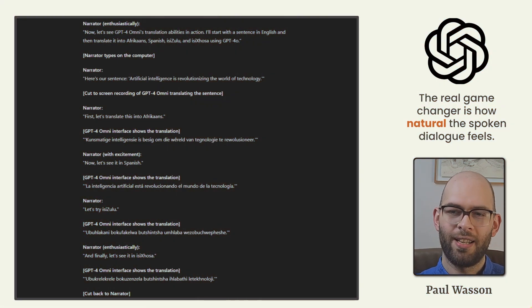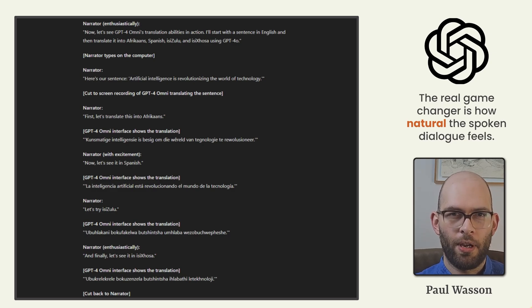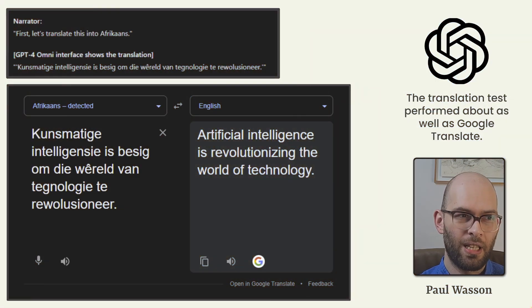The real game changer is just how natural the spoken language and dialogue feels when communicating with GPT-4 Omni. And what makes that really special is that it's not just limited to English language speakers — it covers over 50 different languages and multiple speakers at the same time. We put its language translating abilities to the test, asking it to translate a specific English sentence into four other languages: Afrikaans, Spanish, Zulu, and Corsican.